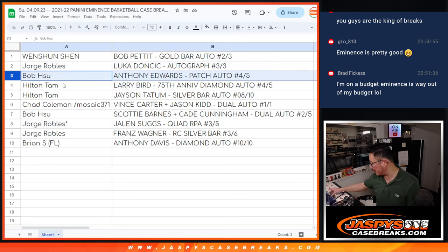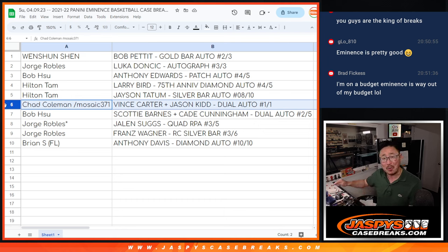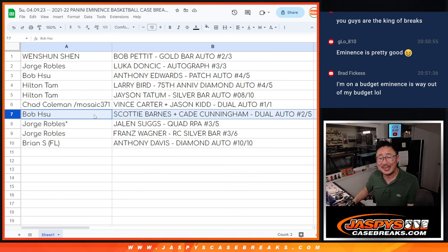Bob with the Anthony Edwards patch auto, four out of five — all aboard the Big Hit Express, whoop whoop! Hilton with the Larry Bird 75th Anniversary Diamond Auto, four out of five — all aboard! And Hilton also has the other Celtic: Jason Tatum Silver Bar autograph, eight out of ten. Chad with the Vince Carter, Jason Kidd dual auto, one of one — all aboard the Big Hit Express, whoop whoop! Then Bob with the Scotty Barnes, Cade Cunningham rookie dual auto, two out of five — all aboard!